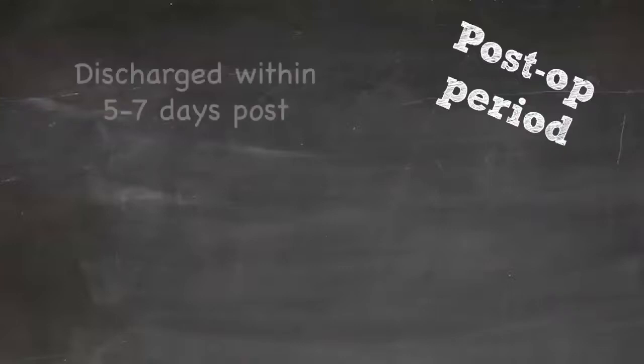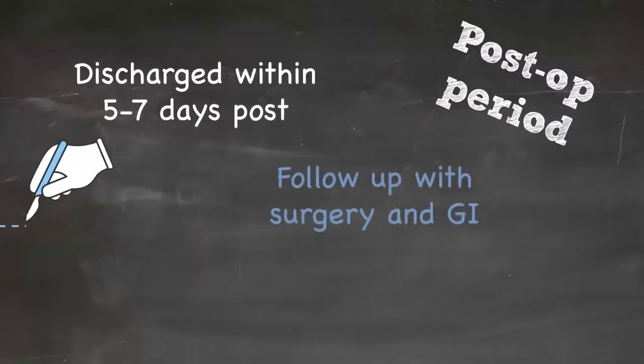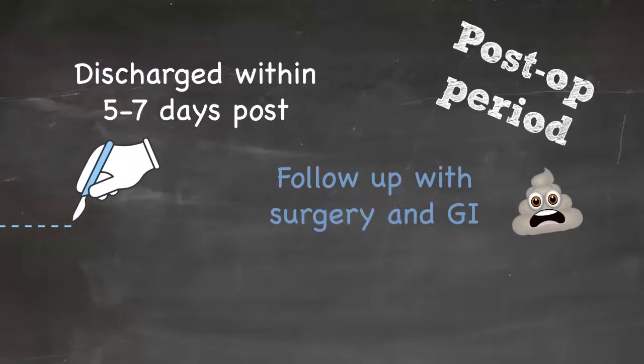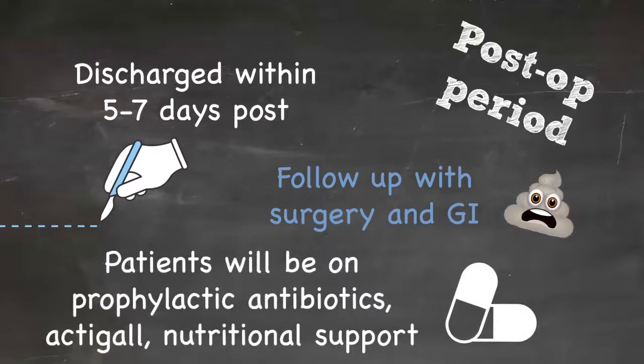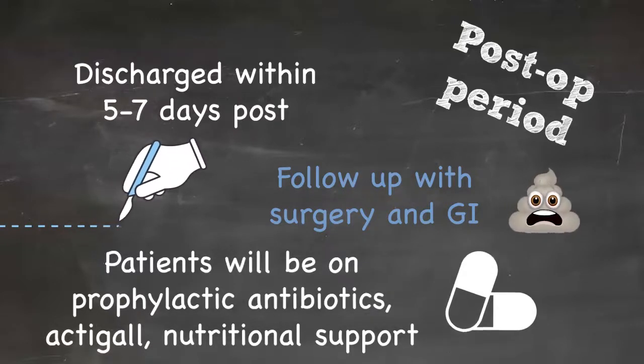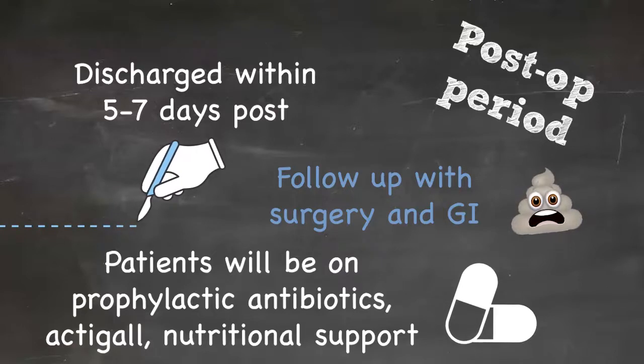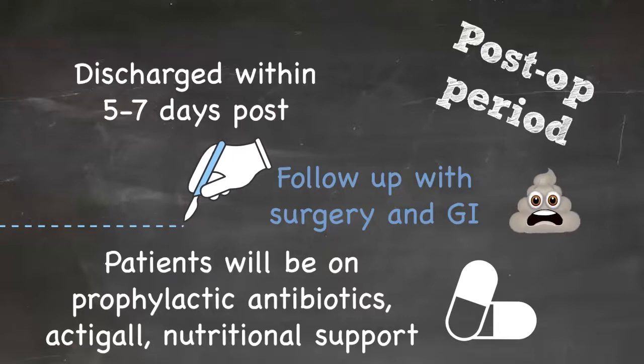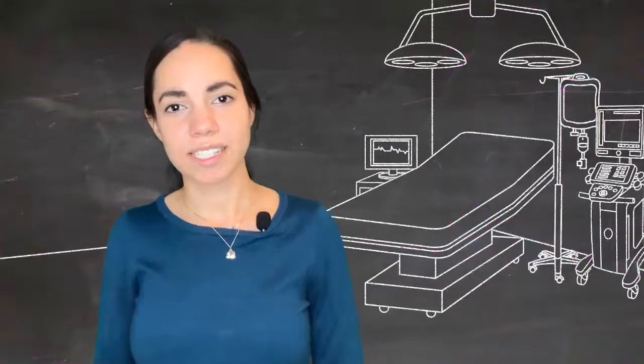In the immediate post-operative period, patients are on a surgical service and in the United States most are discharged home within five to seven days. They'll follow up with both the surgeon and a gastroenterologist for multidisciplinary care, will be on prophylactic antibiotics, typically on ursodiol, and will require nutritional support including fat-soluble vitamins and elemental diets to nurse their liver back to health.